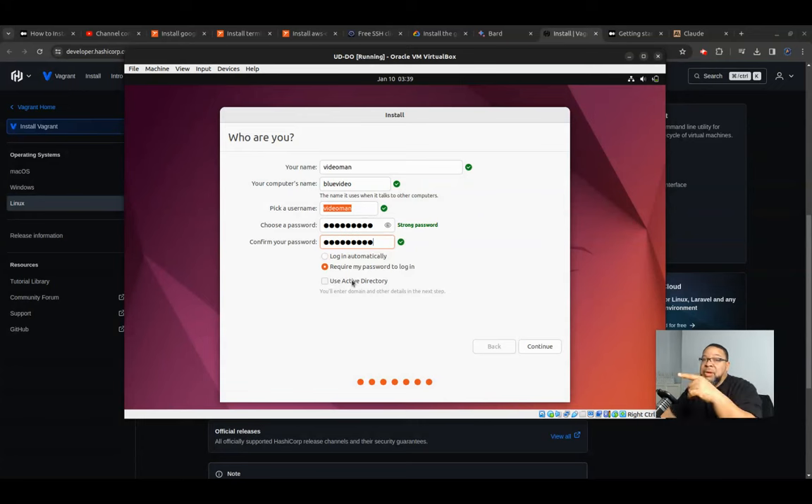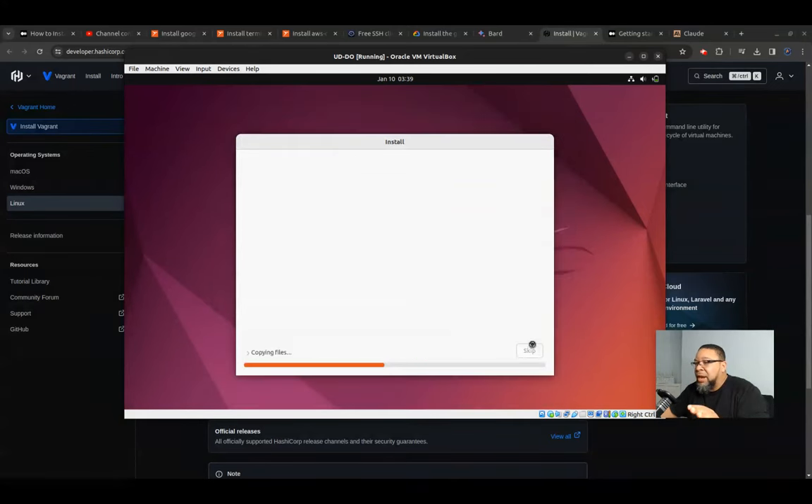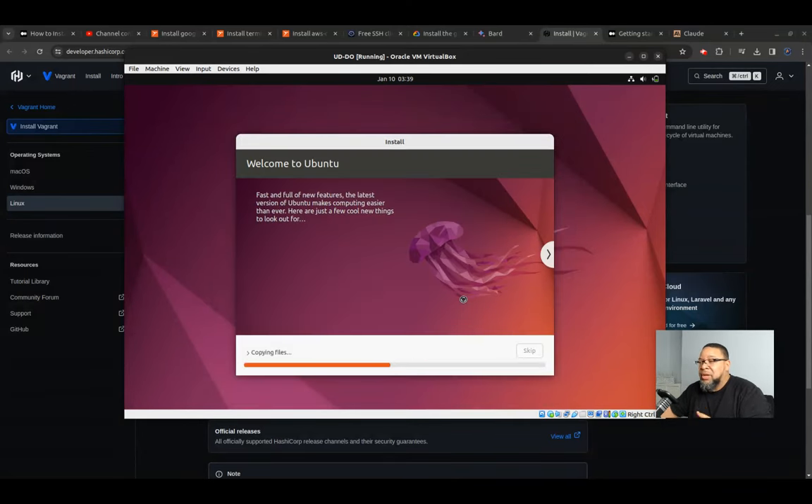For Active Directory — please don't do that for your laptop unless you're in a work environment. Don't create a headache for yourself. Because I put two CPUs and 8 gigs of RAM, it's probably going to pop through fairly quickly. I'm going to pause it and let it finish, then come back.